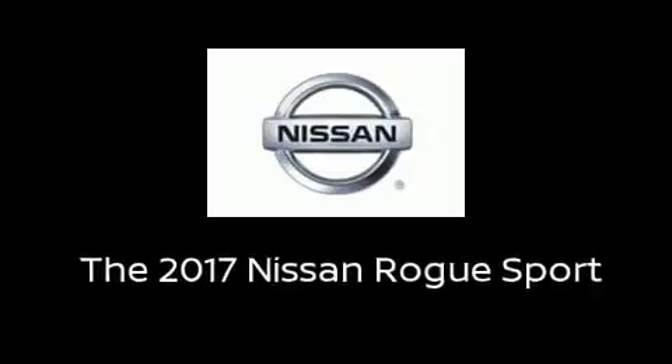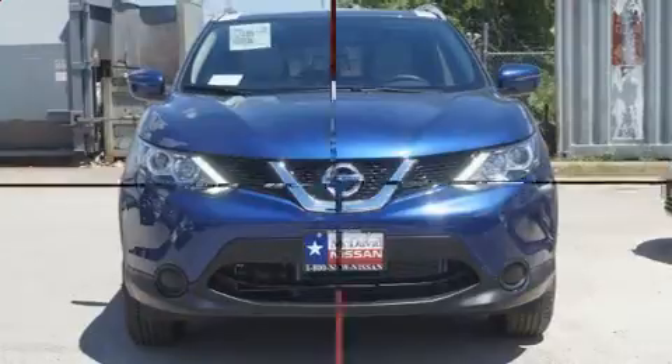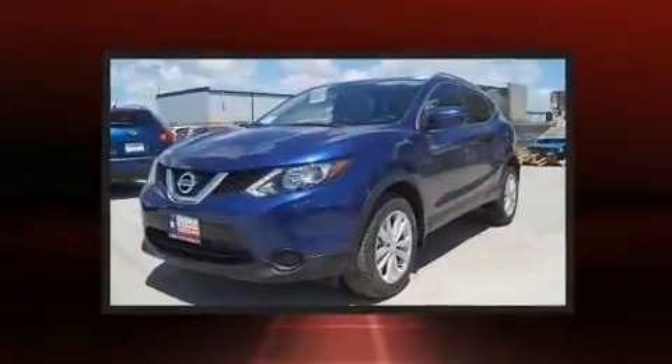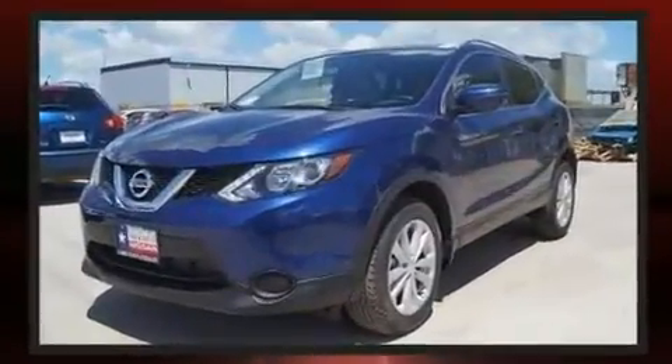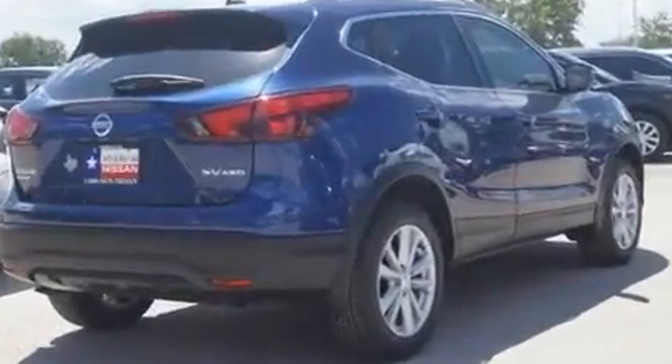You can expect a lot from the 2017 Nissan. Smooth gear shifts are achieved thanks to the two-liter four-cylinder engine, providing a spirited yet composed ride. All-wheel drive keeps this model firmly attached to the road surface.